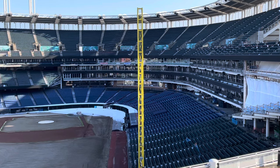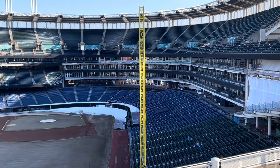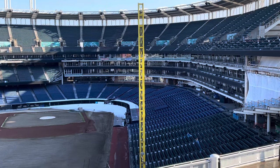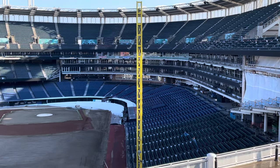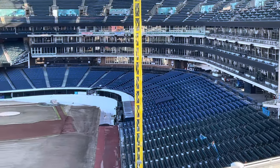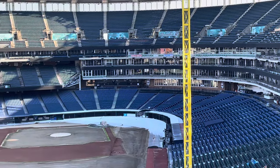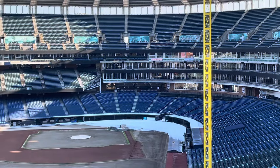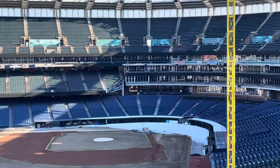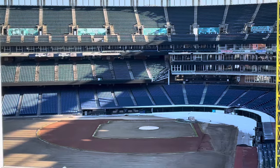Another part of this renovation that wasn't initially talked about was the seat replacement. As you can see if you look closely, the green seats are being replaced by these new blue seats to reflect the team's colors — and also due to the fact that those green seats were original to the stadium, which opened in 1994.